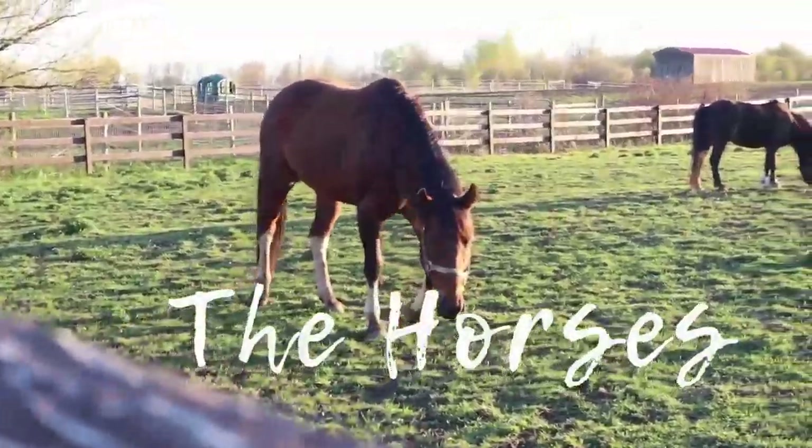Such a gorgeous day again — two gorgeous days in a row, I will take that. Although it's a little chilly. It's like 50 degrees, so a little chilly for me.